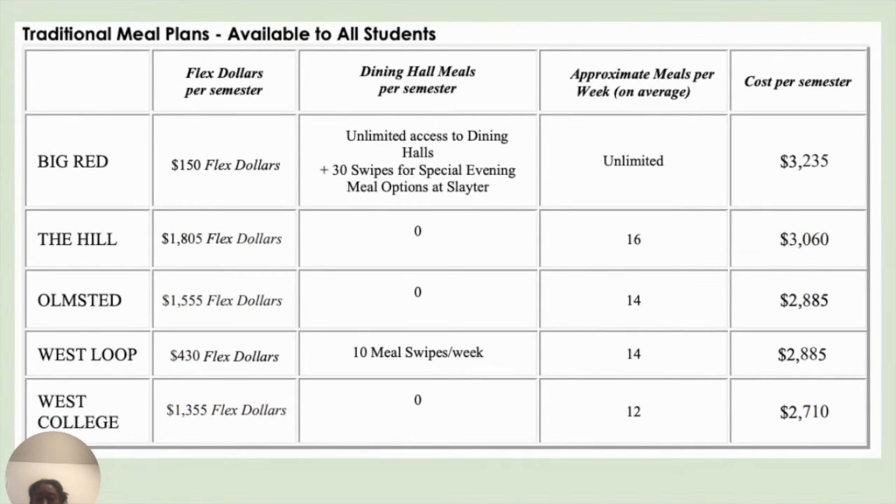Those options include Big Red, the Hill, West Loop, Homestead, and West College. All these options have various pros and cons. One thing to keep in mind when choosing a plan is which has the appropriate amount of flex dollars for you. Students can use flex dollars for purchases, and as the balance declines, flex dollars not used during the fall semester will roll to the student's spring semester meal plan. Unused flex dollars are forfeited at the end of the academic year.